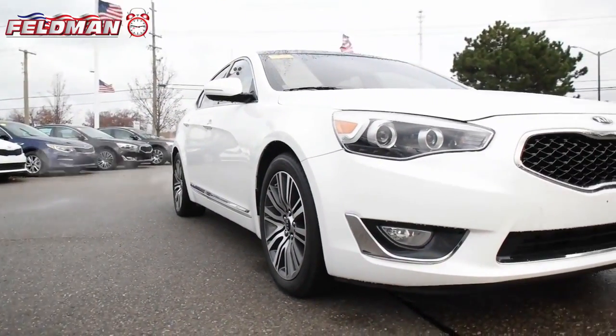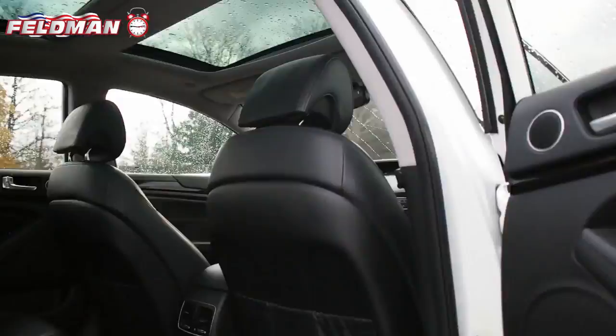Hey, it's Dawn from Feldman Automotive and here's what's hot on the clock. This four-door 2014 Kia Cadenza in Snow White Pearl with black leather interior.